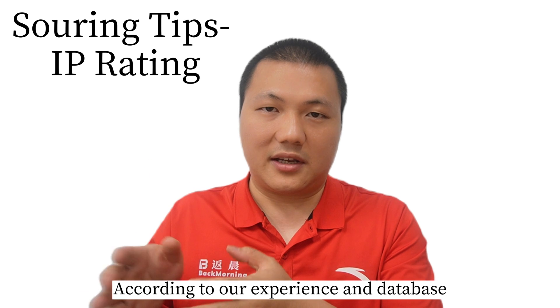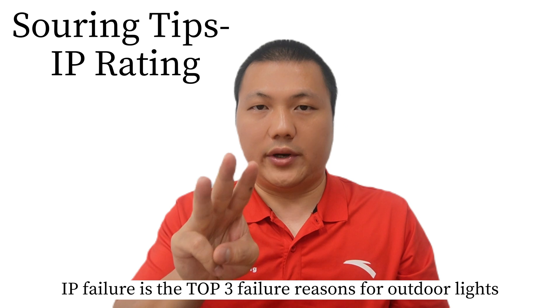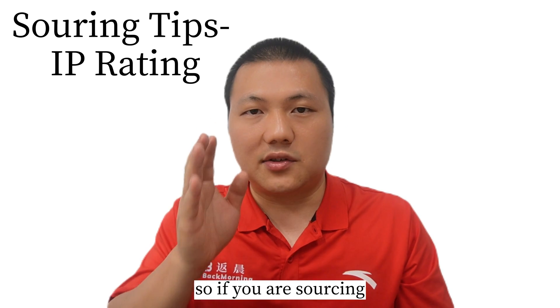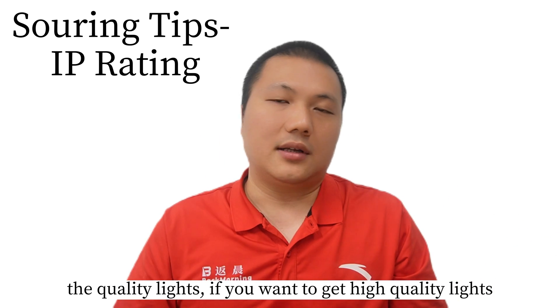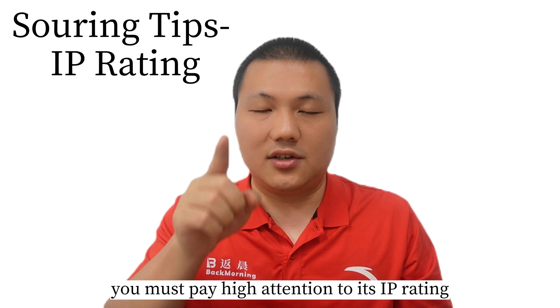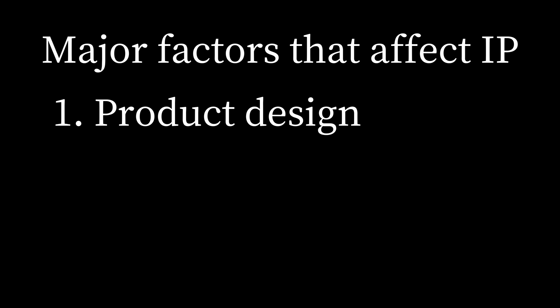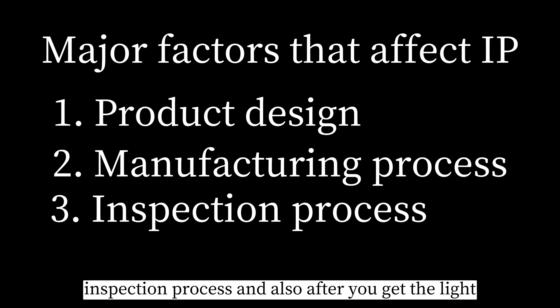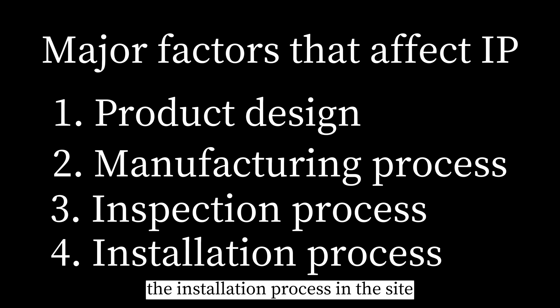According to our experience and database, IP failure is a top 3 failure reason for outdoor lights. So if you are sourcing quality lights and you want to get high quality lights, you must pay high attention to the IP rating. The IP rating is actually related to the product design, the factory's manufacturing process, inspection process, and also the installation process on site after you get the lights.